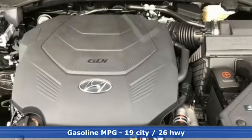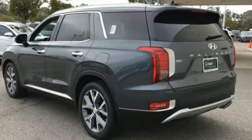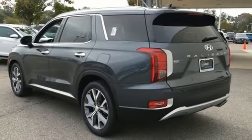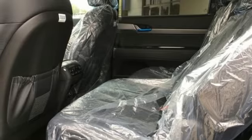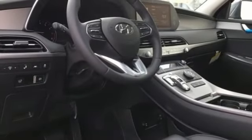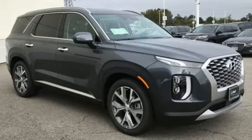Automatic transmission, heated leather bucket seats, integrated navigation system with voice activation, auto dimming rear view mirror, dual zone climate control, memory exterior door mirror settings, streaming audio, hands-free liftgate, inductive device charging, and V6 engine.